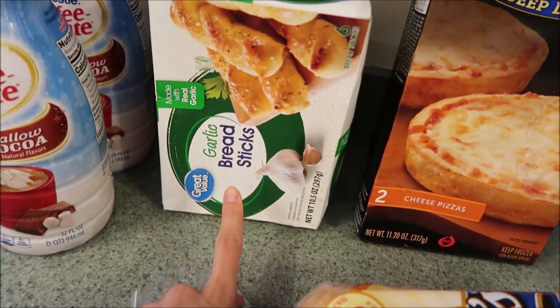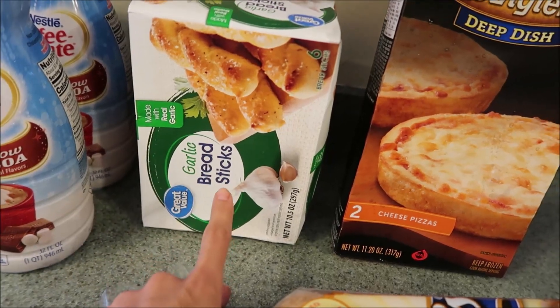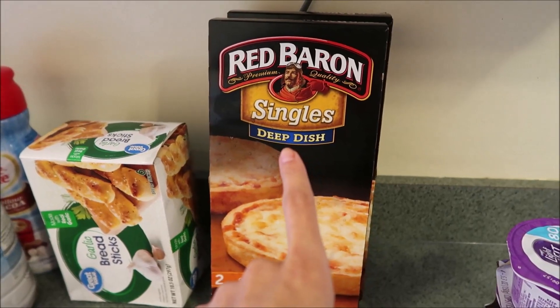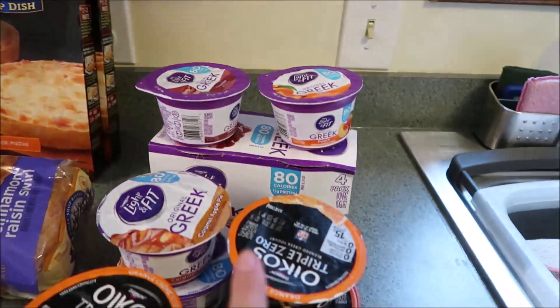These are the Lenders cinnamon bagels — perfect for lunches and breakfast. Got some more of the Great Value breadsticks; these are only like a dollar five or a dollar eight and they're really good. Eric picked up some more of his Red Baron pizzas.